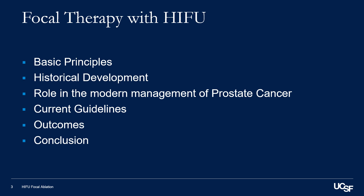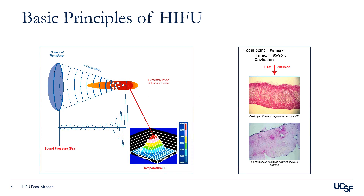HIFU is a non-invasive approach that uses precisely delivered ultrasound energy to achieve tumor necrosis while minimizing side effects. The success of this modality relies heavily on careful selection of patients and lifelong surveillance. In some men,